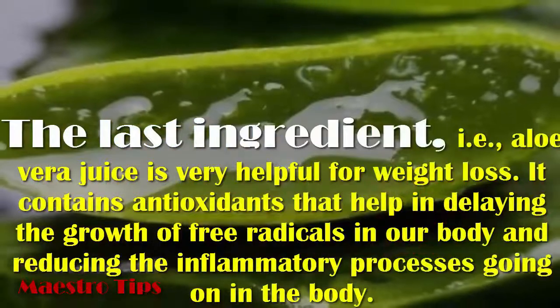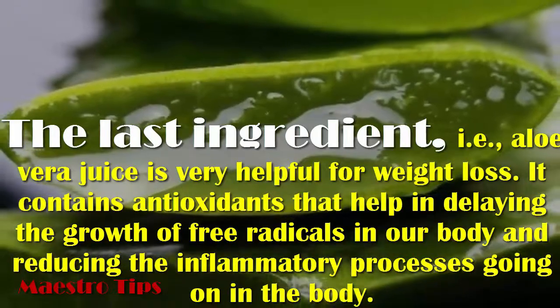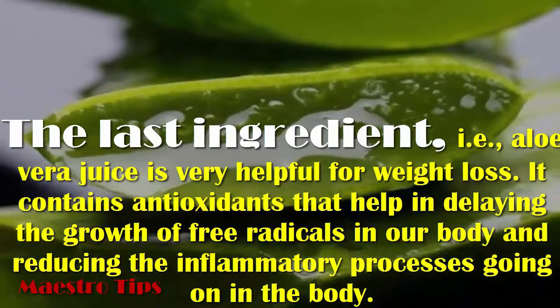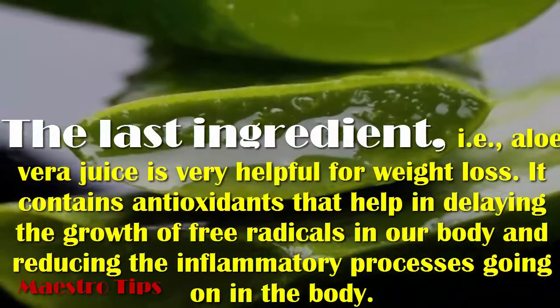The last ingredient, aloe vera juice, is very helpful for weight loss. It contains antioxidants that help in delaying the growth of free radicals in our body and reducing the inflammatory processes going on in the body.